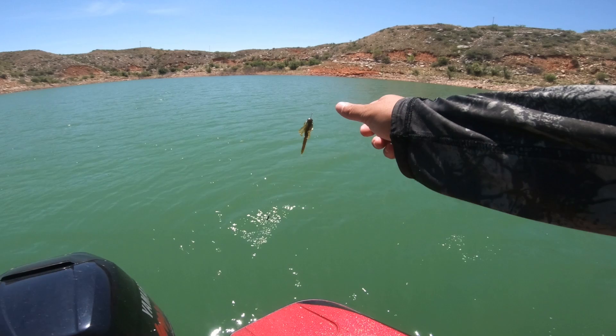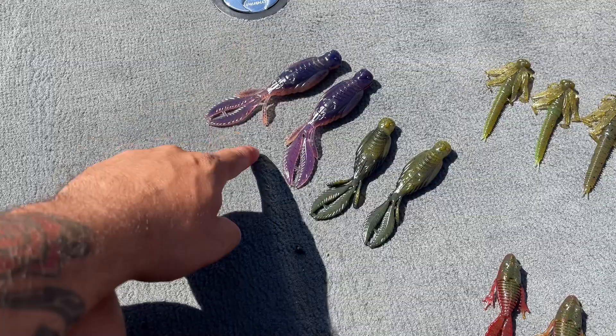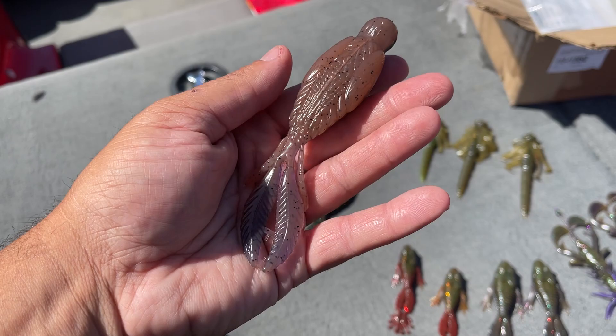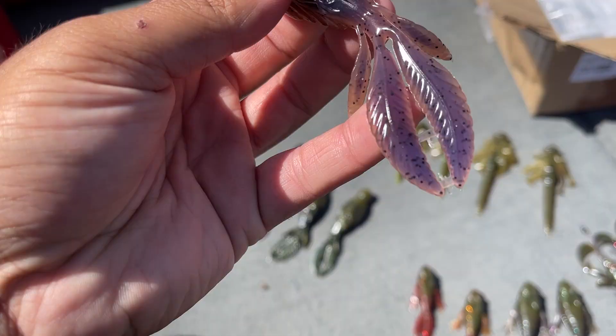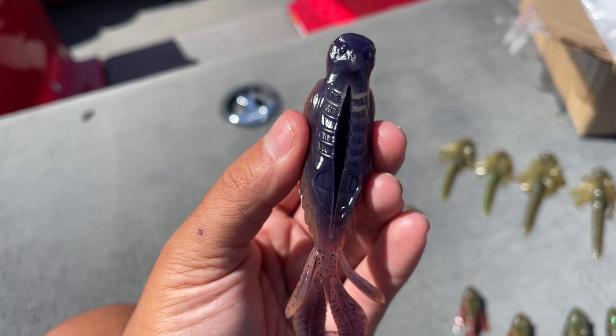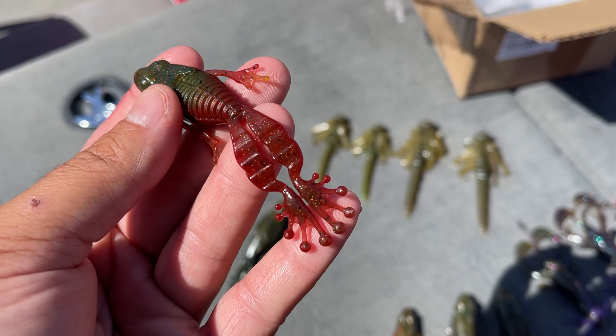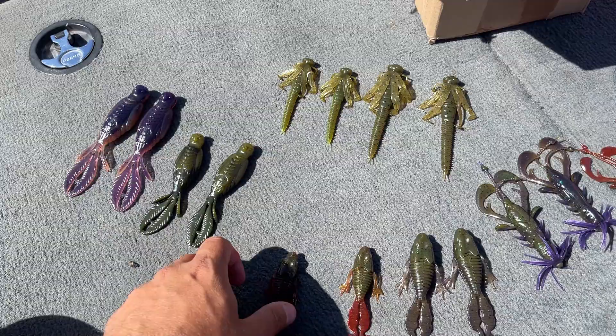Next up is the Cover Bird — fish do eat birds, and Fish Lab took full advantage of that. It's very detailed with wings, a tail, and kicking legs, plus a hook slot built right in. And then we've got the Flipping Frog — look at those little fingers and feet. All these plastics come in seven different colors and a few different sizes.